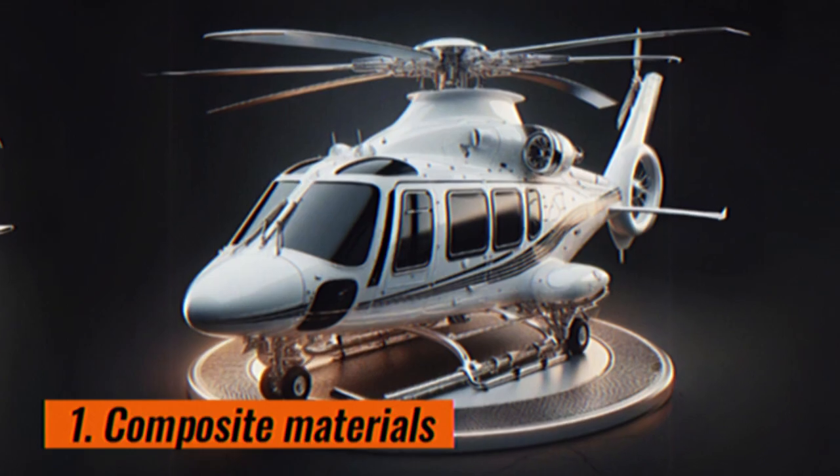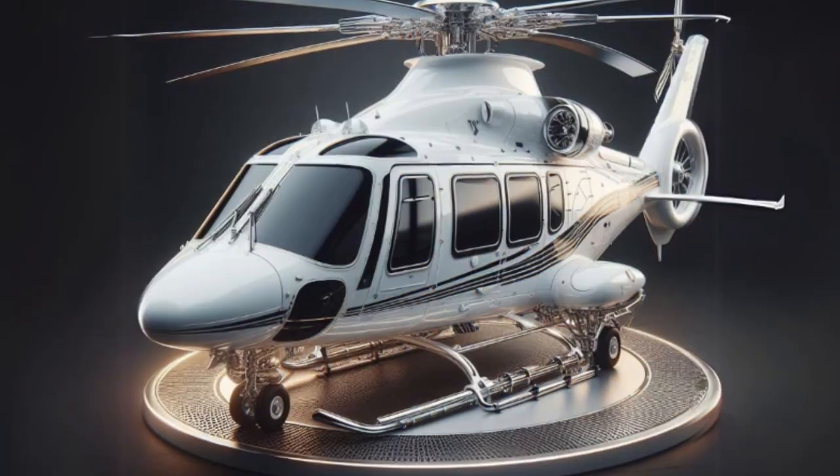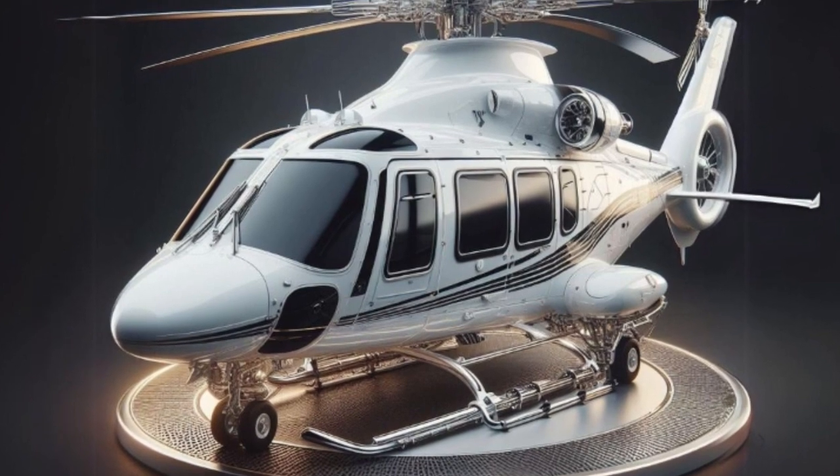Composite materials. Using more composite materials will help lighten the helicopter and improve fuel efficiency.